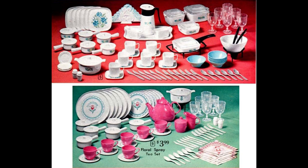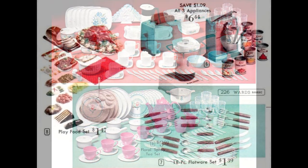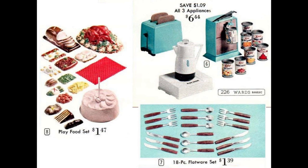Wow! The floral spray tea set on the bottom has fewer pieces, but does include a big casserole dish and the smaller individual ones. The play food set at left added another dimension to your dinner party — everything from breakfast to dessert was included. The toy appliances could be purchased separately or together as a set.